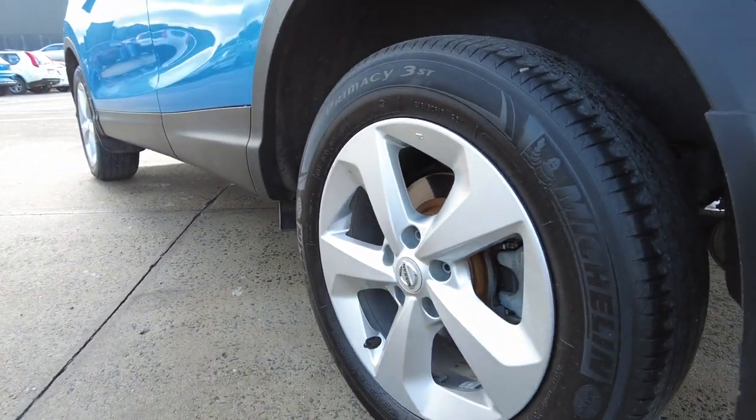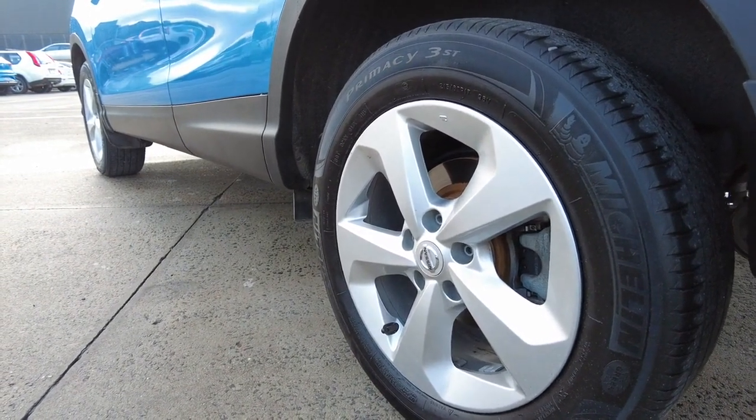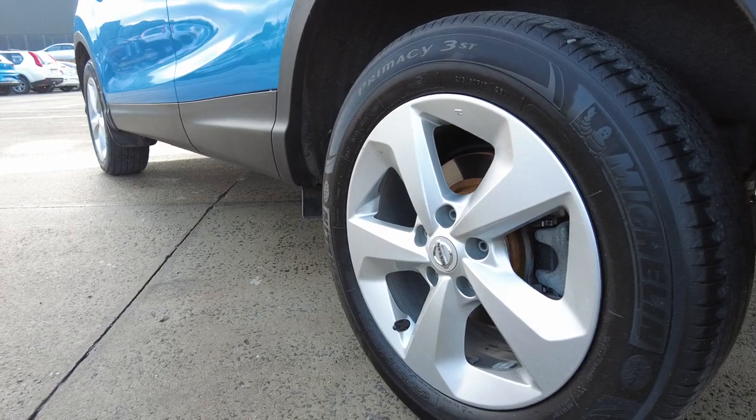Moving over to the wheels, it features four extremely healthy Michelin tyres across all four corners, and the Nissan Qashqai alloy rim is in excellent condition as well.